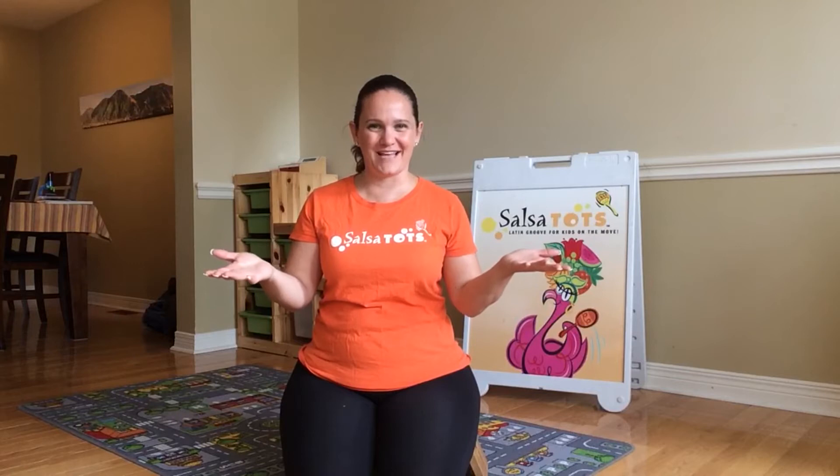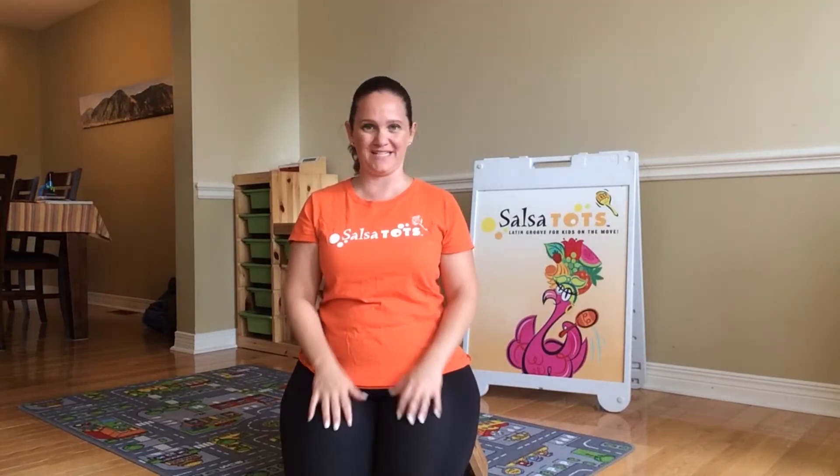Hola, my name is Dani. Welcome to Saturdays en Español, the place where you and your toddler can practice Spanish together because now is the perfect time.